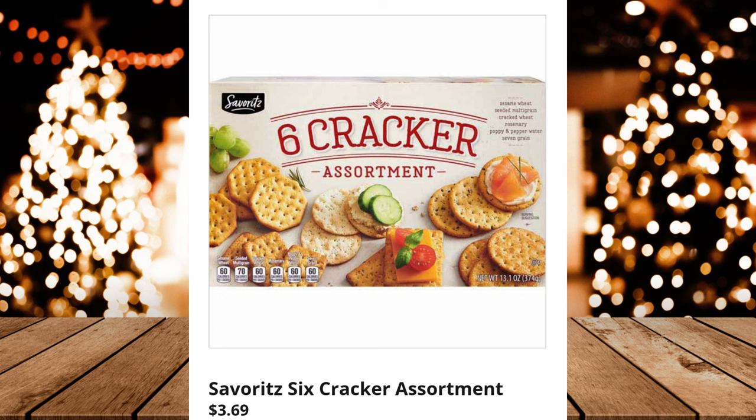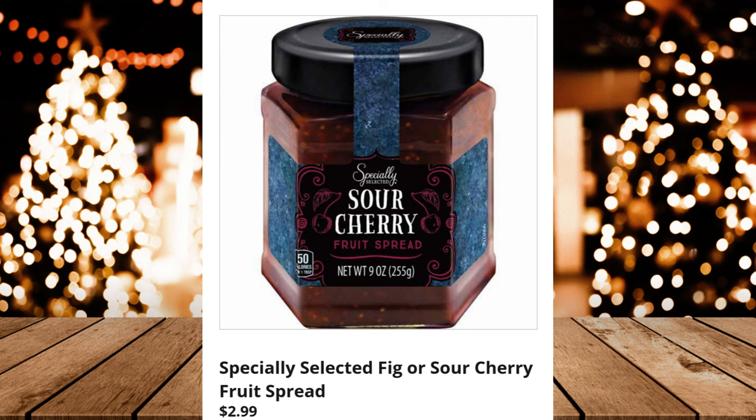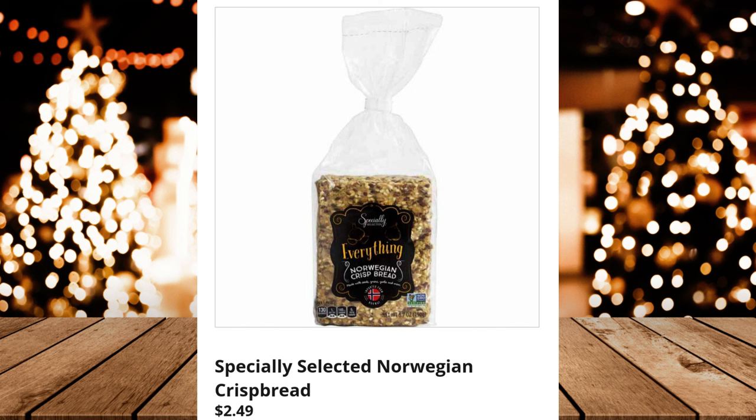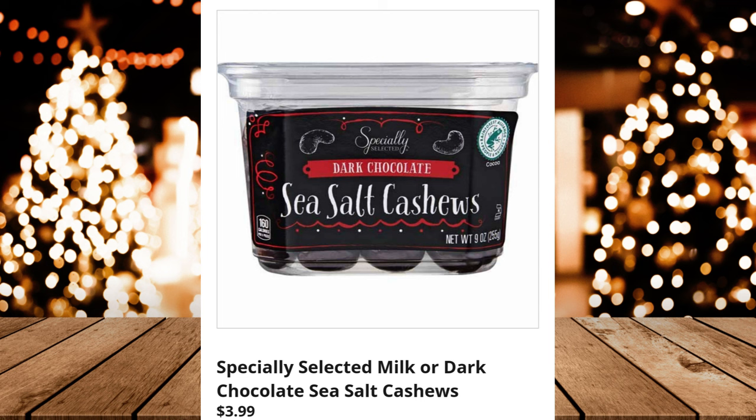Savor It's 6-Cracker Assortment — $3.69 (reduced from $4.25). Specially Selected Fig or Sour Cherry Fruit Spread, $2.99. Specially Selected Herb or Garlic Cheese Stuffed Cherry Peppers, $3.49. Specially Selected Norwegian Crisp Bread — $2.49 (reduced from $2.99). Specially Selected Milk or Dark Chocolate Sea Salt Cashews, $3.99.